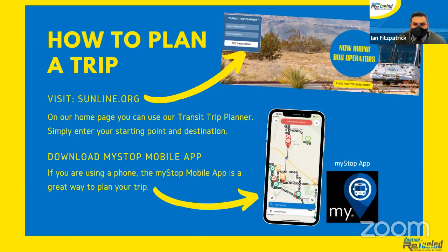Next is the MyStop app. This app is useful for planning your trip around the Coachella Valley area. You can download it on Google Play and the App Store. The app will help you get to your destination — it will tell you which buses to take, which routes to take, and which stops to get off at. It will plan everything out right on your phone.